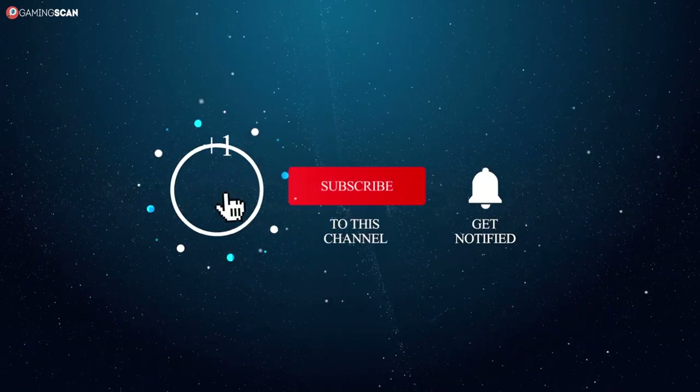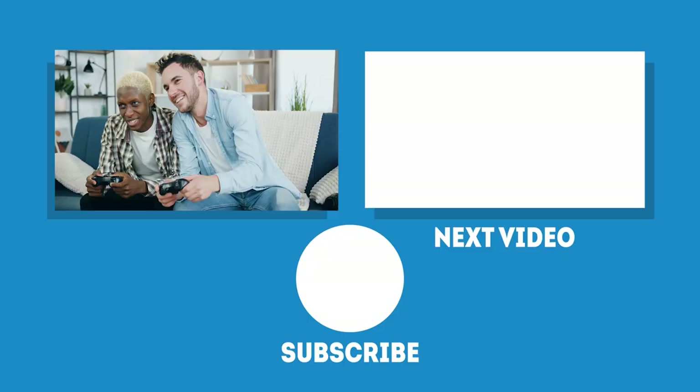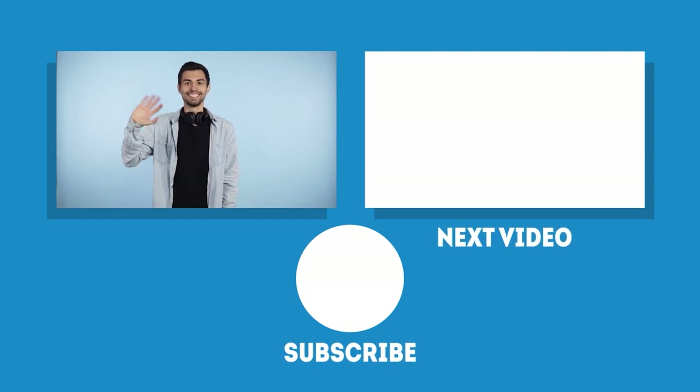That'll about do it for this video. As always, we hope you found it helpful. If you have, remember to help us out by liking it, sharing it with friends, or leaving a comment. And if you want to see more videos like this one, you really should subscribe to the channel and enable notifications. We've also got in-depth videos on other CPU specs, so make sure to check them out as well if you'd like to know more about this component. The links are in the description. In the meantime, may your games be fun and your losses few. And as always, we'll see you next time on Gaming Scan!